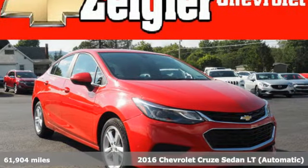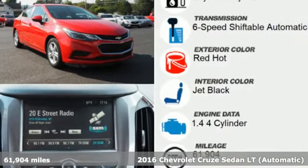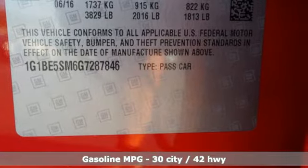Here's a 2016 Chevrolet Cruze. Functionality, style and efficiency — it's all built into this Cruze. And get ready for an impressive combination of features.